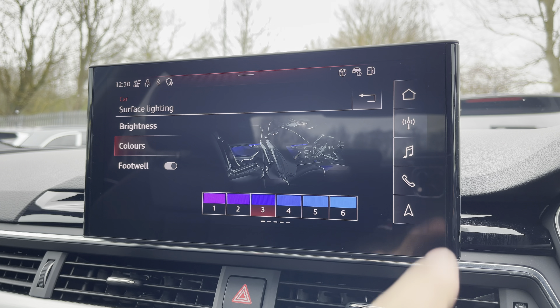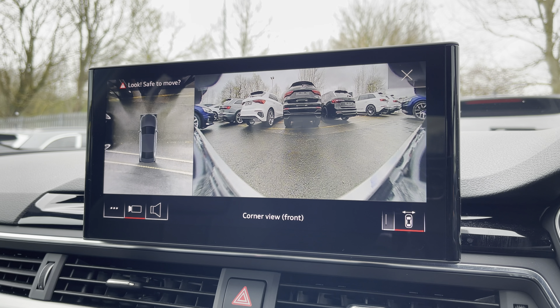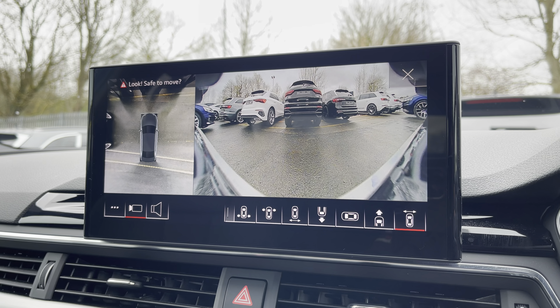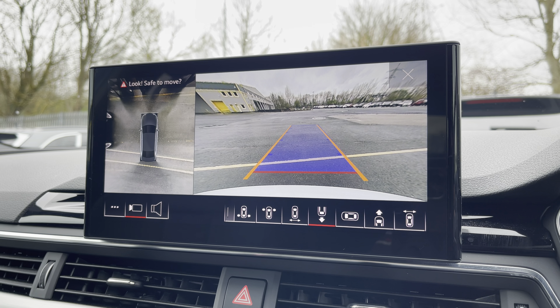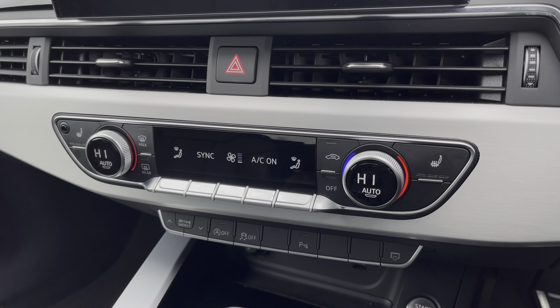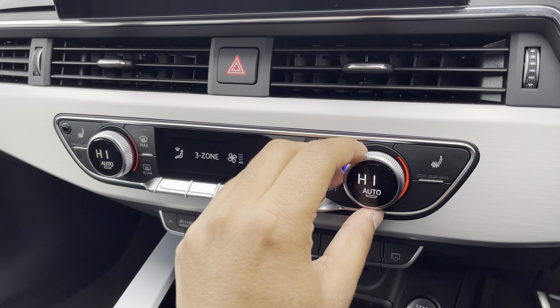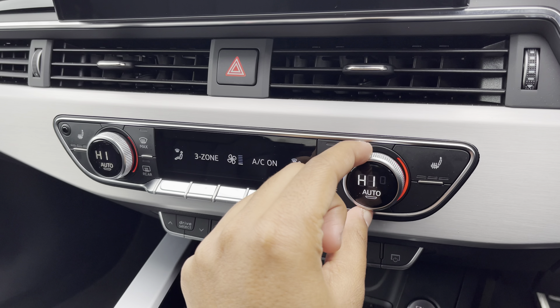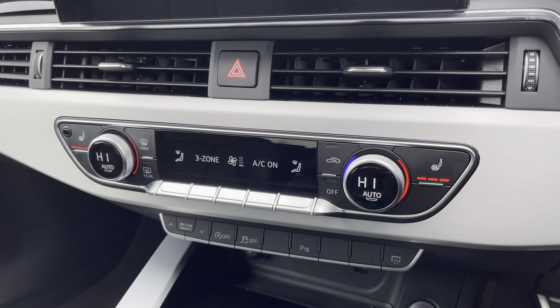Additionally, we have the optional 360-degree camera system with various views of the front, rear, and sides, including front and rear dynamic guidelines for reassurance when parking or navigating through tight spaces. Lower down you'll find the display for the three-zone electronic climate control with plenty of adjustment, and there are heated front seats for the added benefit on those cold winter mornings.